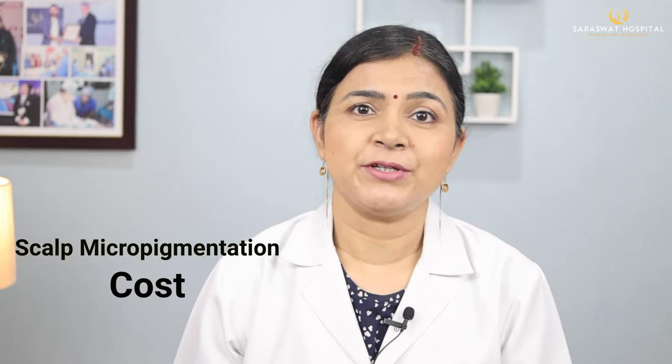Hi everyone, I am Dr. Preethi Saraswar, cosmetologist, micropigmentation expert, and diplomat of the American Board of Hair Restoration Surgery. Welcome to the educational video series of Saraswith Hospital. Let us now talk about scalp micropigmentation cost.